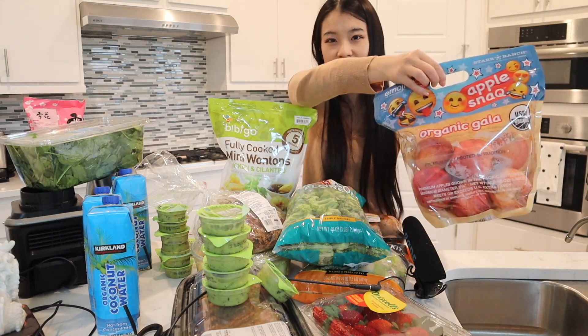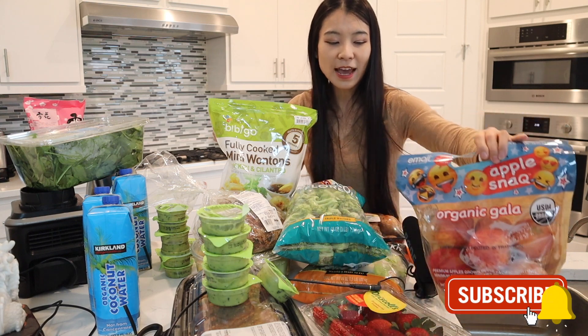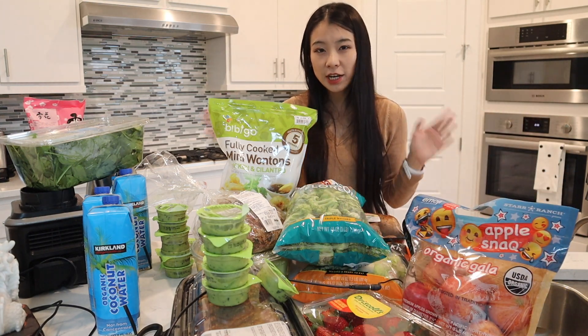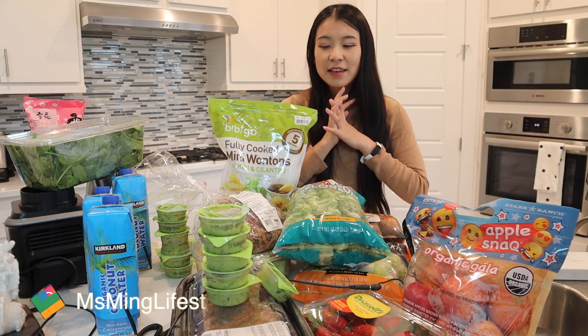We also got apples — an apple a day keeps the doctor away. I prefer to eat cherries but they're out of season, so I'll settle for apples.